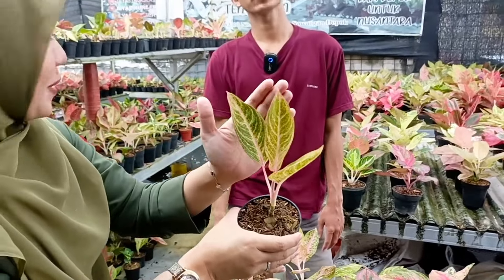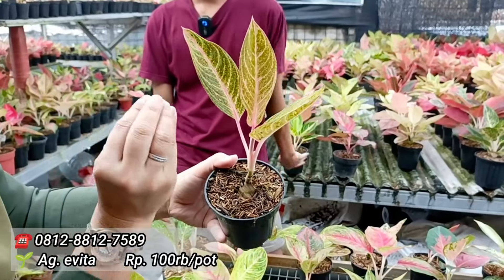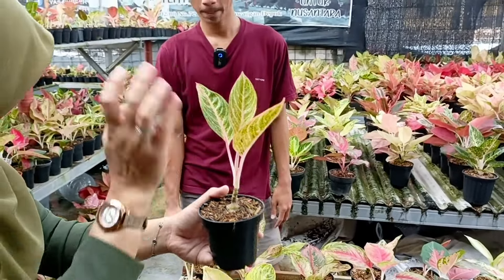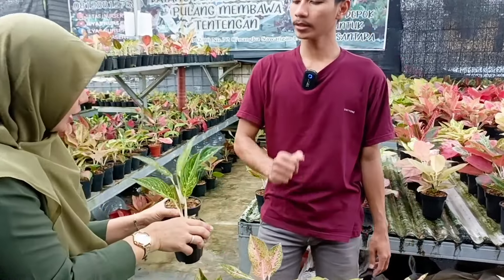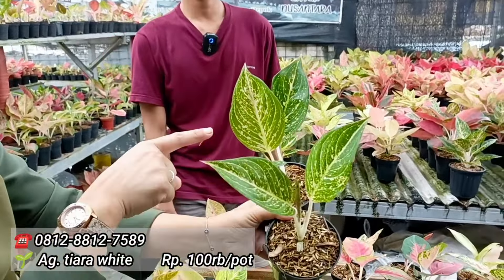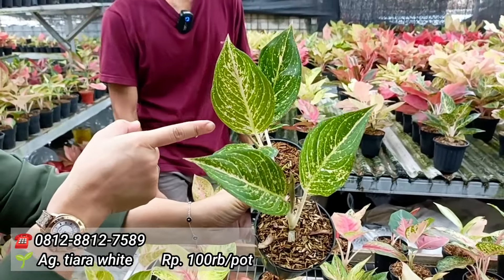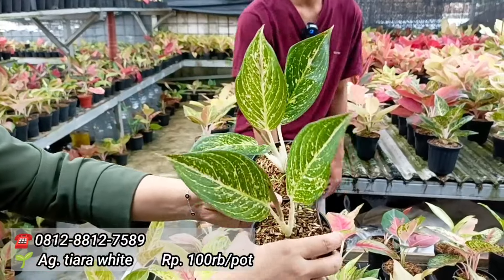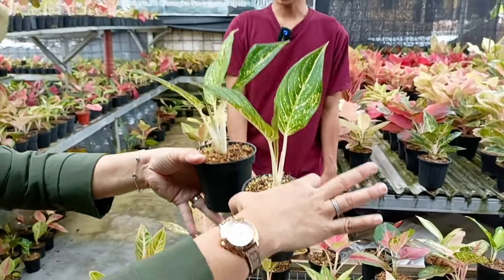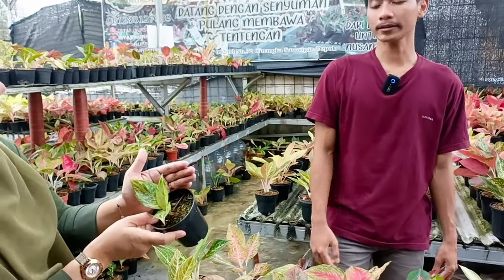Sama Rp100.000 juga. Tapi serius sahabat indah, warnanya tuh bener-bener yang golden banget loh. Kelihatan di ujungnya juga ada merah-merahnya ya. Yang ini cepek. Ukurannya lumayan. Nah kalau untuk Tiara Putih berapa? Sama Rp100.000 saja. Daunnya terutama sahabat indah ini agak bagus, karena karakternya agak sedikit lebih ke buler. Mirip Saraswati. Oke berarti cepan. Di tanian lokal di koleksian. VRC White.